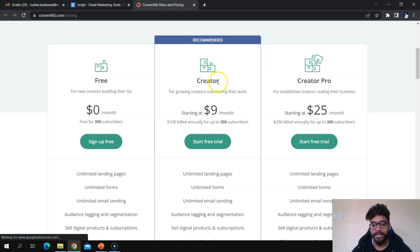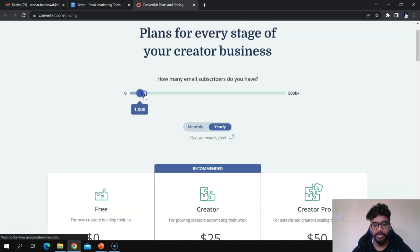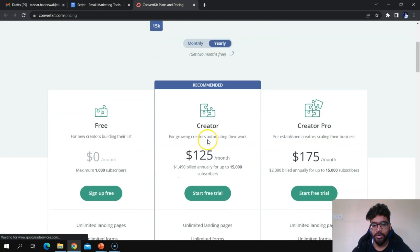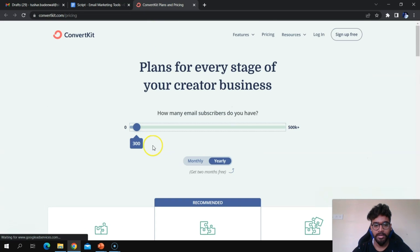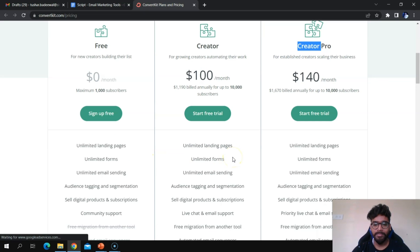The Creator plan costs $9 per month and Creator Pro costs $25 per month, both starting at 300 subscribers. As you increase the subscriber count, prices increase across all plans. A standout feature of ConvertKit is unlimited landing pages, unlimited forms, and unlimited email sending — even on the free plan.